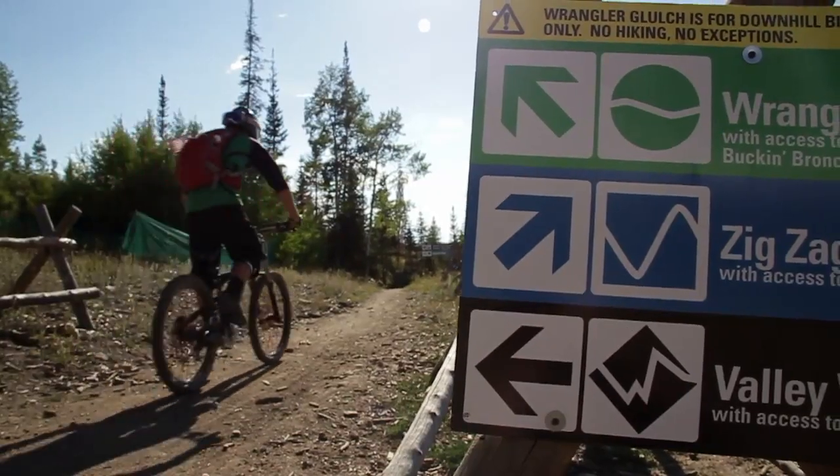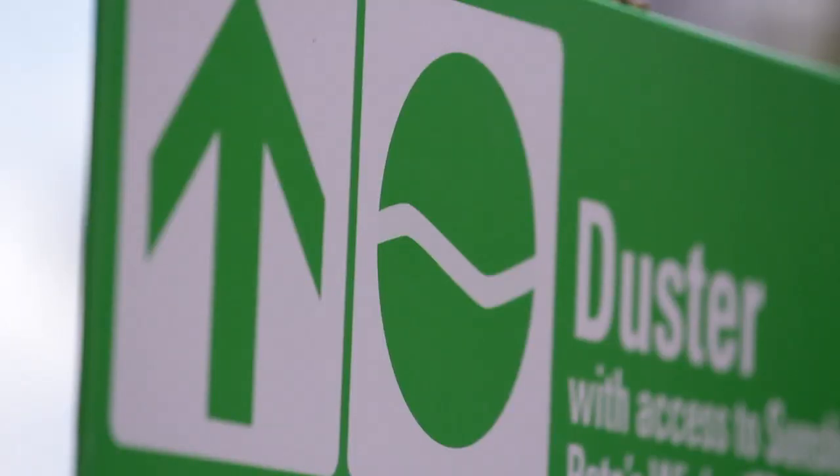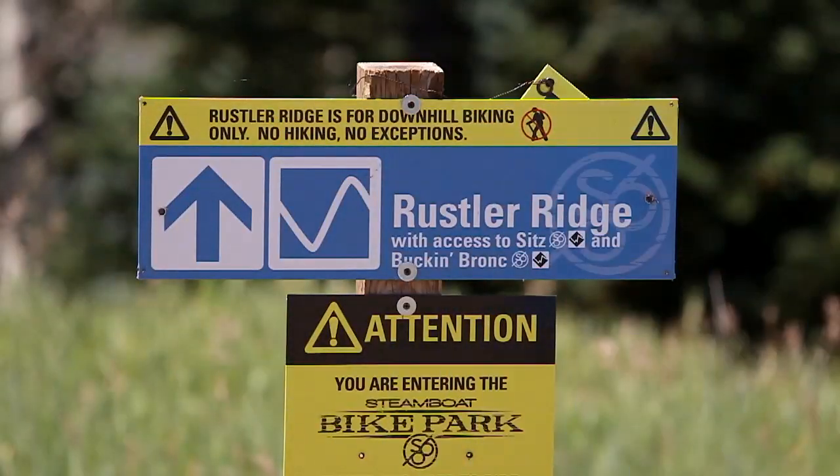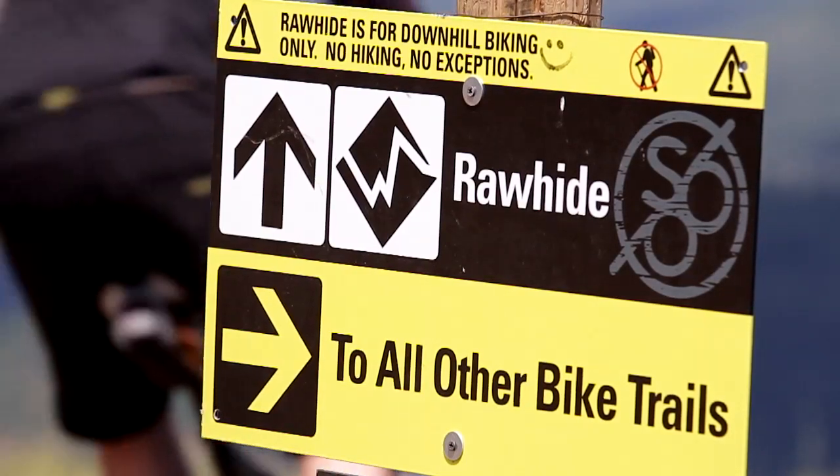Just like in the winter, our trails have ratings in accordance to their difficulty. Green being the easiest, blue intermediate, and black diamond being the hardest and requiring advanced experience.